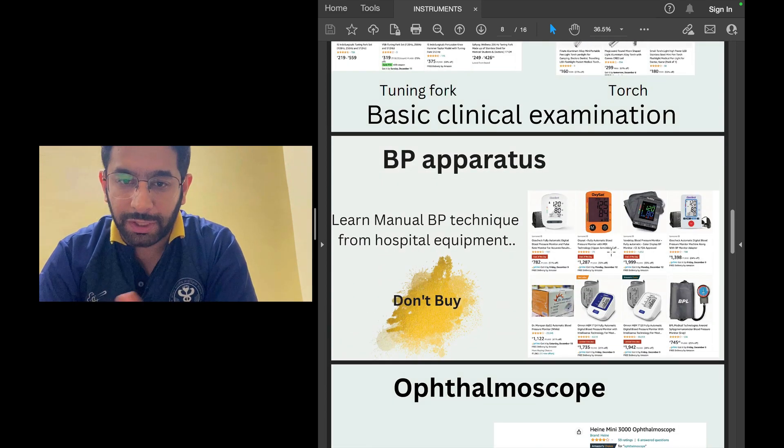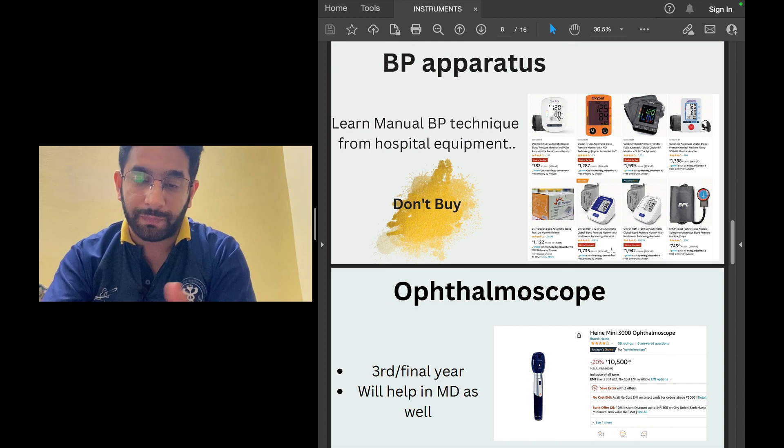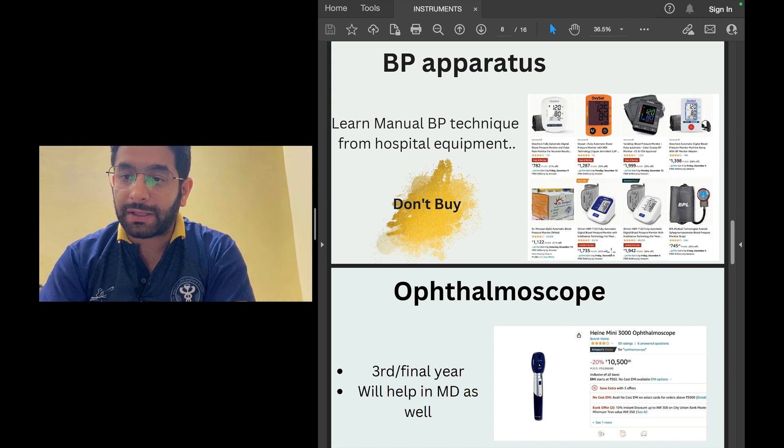What about a blood pressure apparatus? You don't need to purchase one. It will be available everywhere in your hospital — just learn the manual blood pressure measurement technique there. You don't need to carry it in your pocket. Maybe keep one at home to check blood pressure of relatives who visit for general medical advice, but for learning purposes you don't need to buy one.